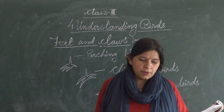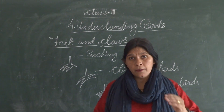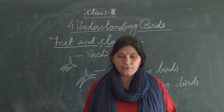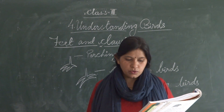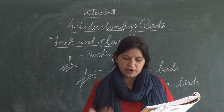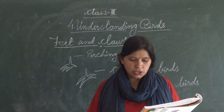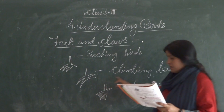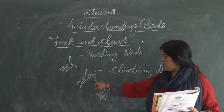Next is climbing birds. Climbing birds like the woodpecker have two toes sticking out in front and two at the back. They have long curved toes. There are two toes on the front side and two on the back side. They are called climbing birds.